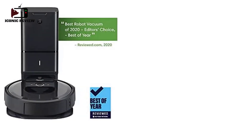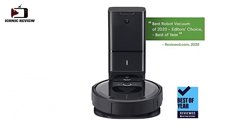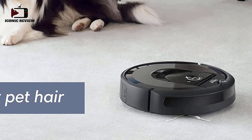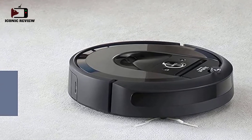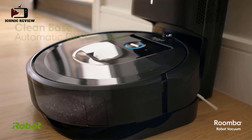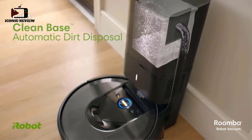Number three: the iRobot Roomba i7+. If you're looking for a more hands-off cleaning experience, you may prefer the Roomba i7+. This well-built vacuum is more demanding to maintain than the Neato BotVac D7 and has higher recurring costs, but it performs excellently on low pile carpets and has a dirt bag built into its dock.